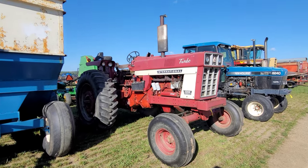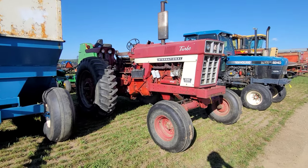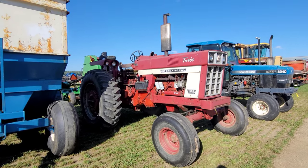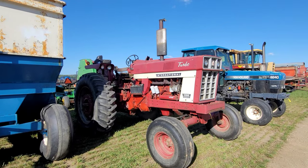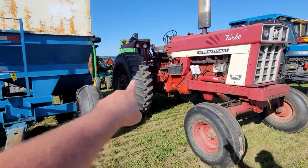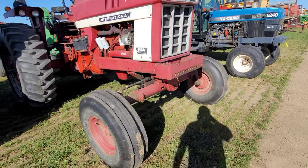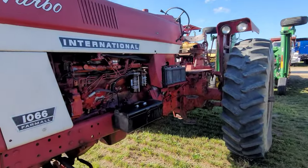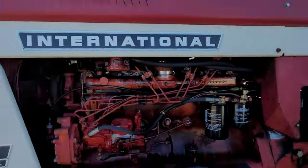We'll dig right into the 1066 Turbo. Not a black stripe, at least not checking the serial number. I don't know why somebody would change out the coloring, but the skins look good on this. This side here looks good. That looks good. So you're not going to have to worry about tires.